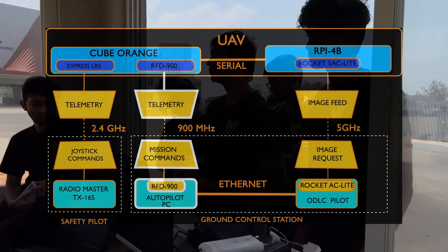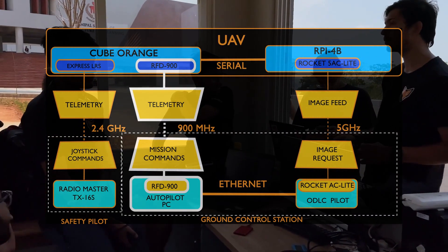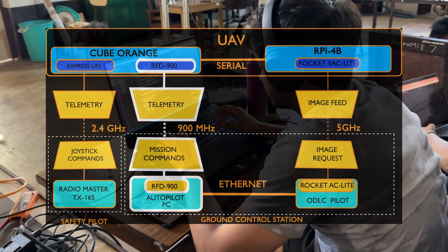Pantauri has three bi-directional links operating on distinct frequency spectrums to ensure clear and reliable data transmission. We use the RFD900 radio modem operating at 900 MHz and the MAVLink protocol to transfer MAVLink messages at 128 Kbps, providing a communication range of nine miles between Pantauri and the Ground Control Station for autonomous navigation.